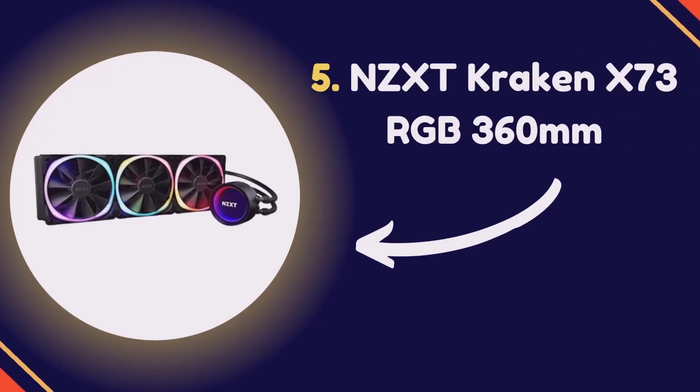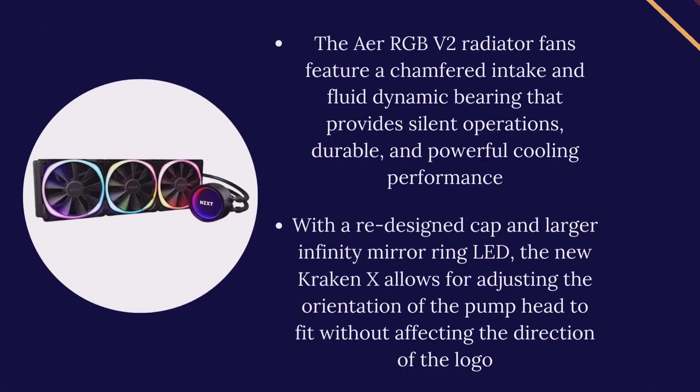Number 5: NZXT Kraken X73 RGB 360mm. The AIO RGB V2 radiator fans feature a chamfered intake and fluid dynamic bearing that provides silent operation, durable, and powerful cooling performance.